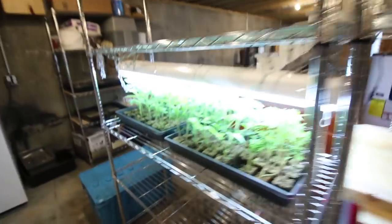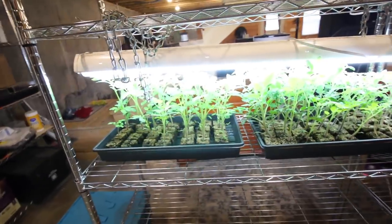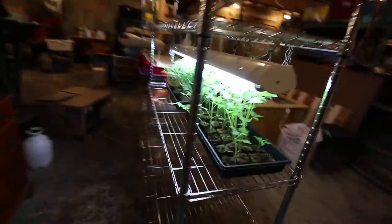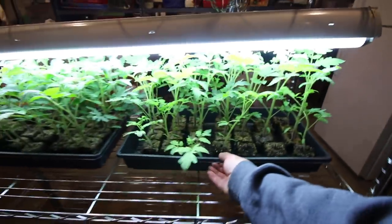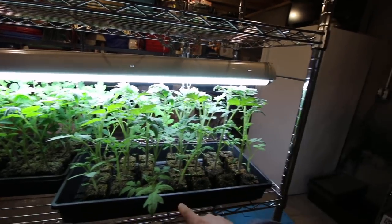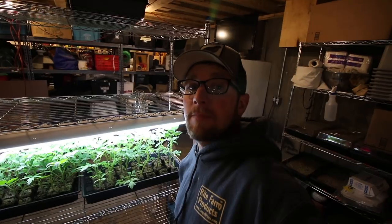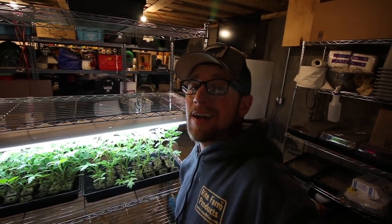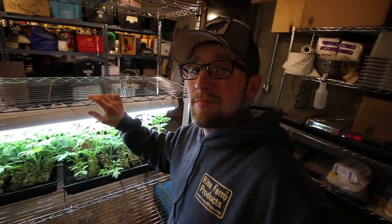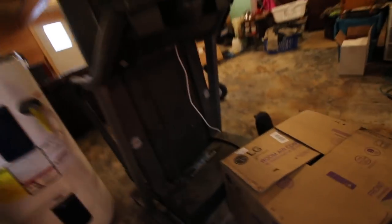Wanted to show you the tomato plants - they're going crazy, look how good they're doing. I was gonna transplant them into the larger soil blocks but if I do that we're not gonna have enough room here. I'm gonna have to wait till our three-day pasture to plate whole hog culinary class is done so we can put them in the outdoor kitchen and they'll have more room.